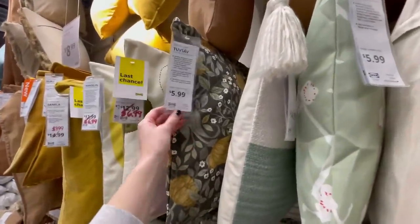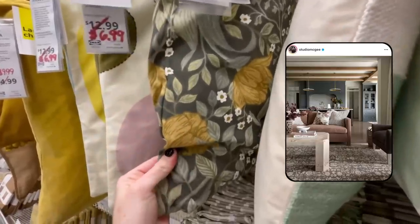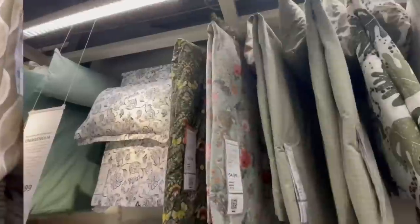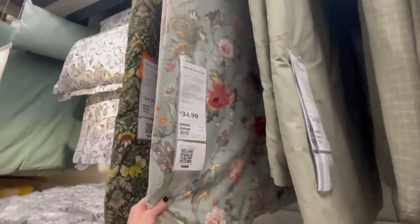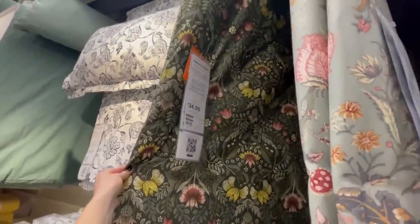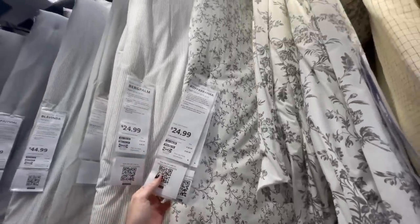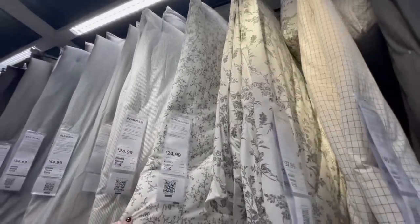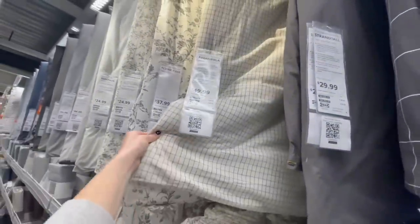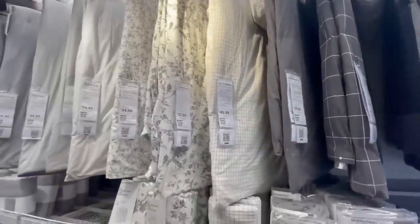They also had this pretty green floral pillow cover for only $6 — great to add a punch of spring-like pattern layered in with other pillows on a sofa or bench. They had a bunch of floral duvet covers for really great prices — really sweet for a kid's room or guest room. If you like florals but don't want to overwhelm a space, they had neutral floral duvet covers that were also really pretty. And if you're not into florals at all, the windowpane pattern is another big one I'm seeing designers use right now.